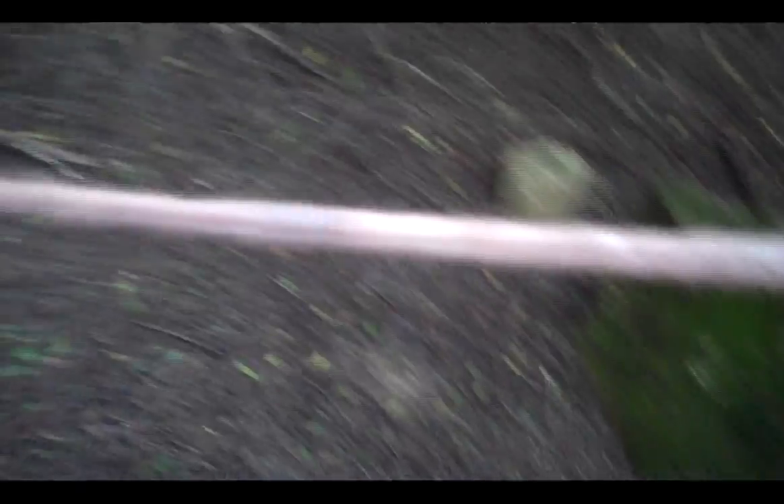We just spray painted this rope. It doesn't look very spray painted on camera, but it's sort of a copper color now.